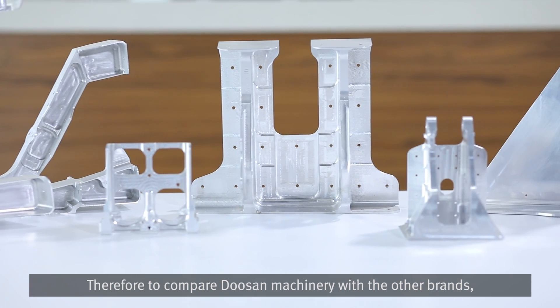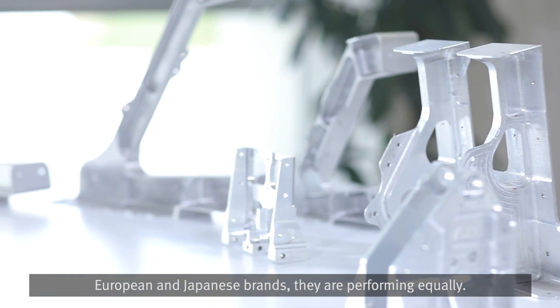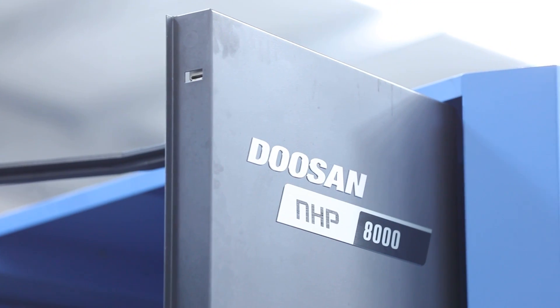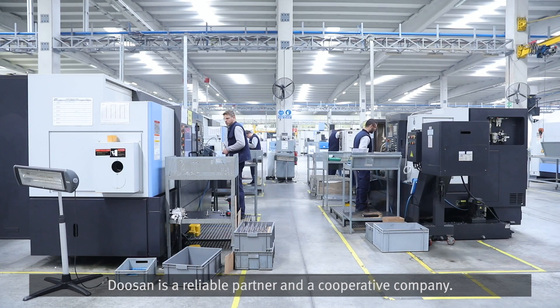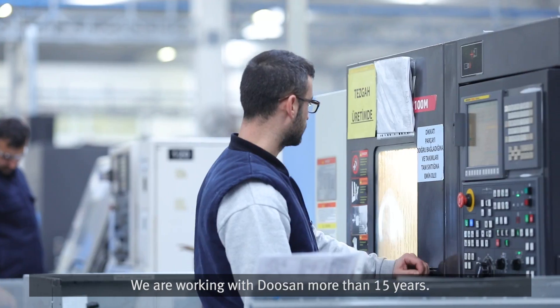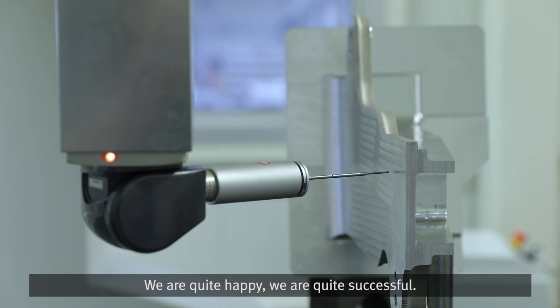To compare Doosan machinery with other brands — European and Japanese brands — they are performing equally. Doosan is a reliable partner, a cooperative company. We have been working with Doosan for more than 15 years and we are quite happy and quite successful.